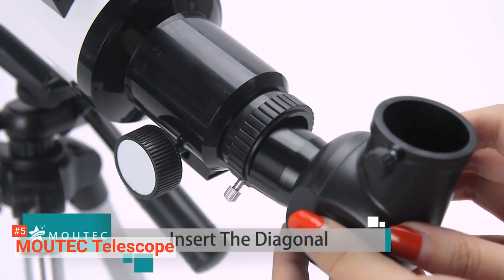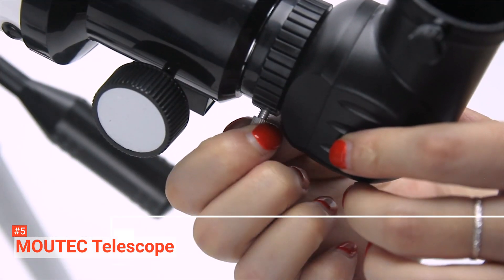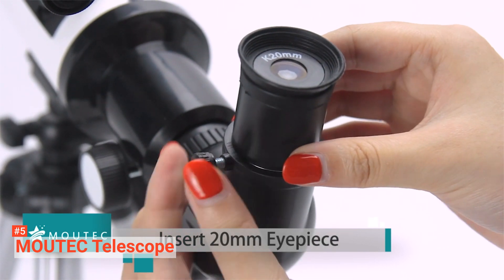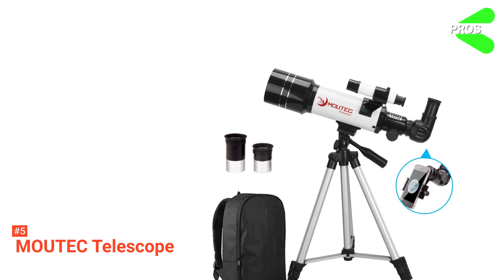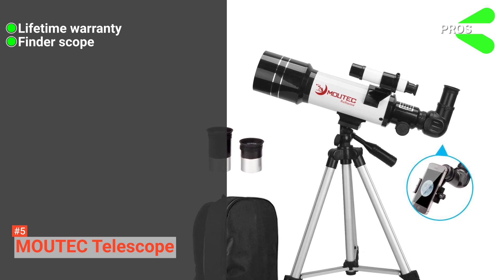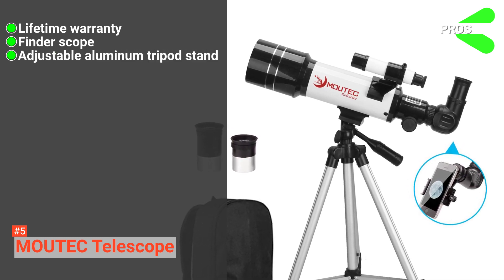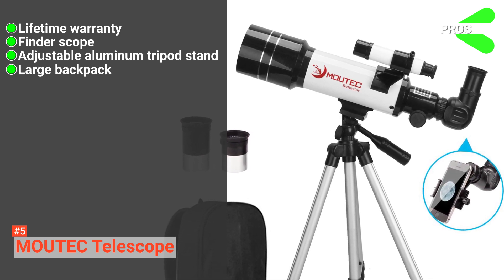Moreover, installing and using this telescope is quite quick and easy. But more importantly, it includes a smartphone adapter that can effortlessly connect your phone to the telescope to capture high-quality images of the cosmos. Its pros are: it has a lifetime warranty, a finder scope that assists in finding an object easily, an adjustable aluminum tripod stand, and it comes with a backpack that solves the problem of storage.